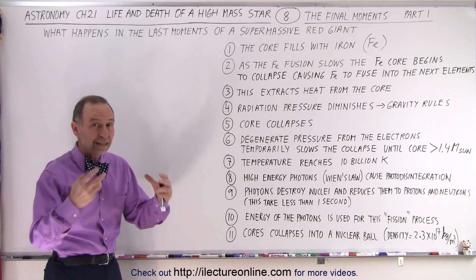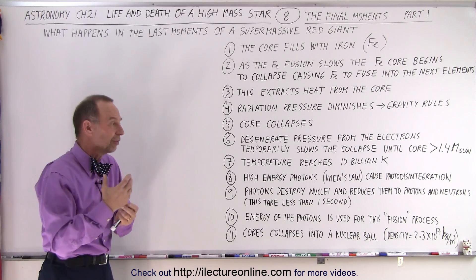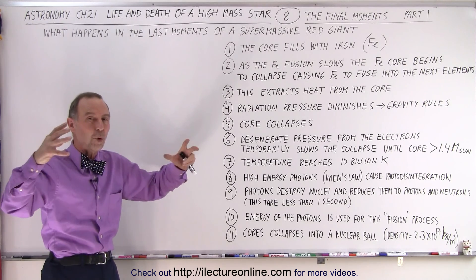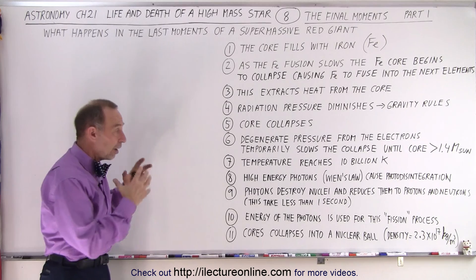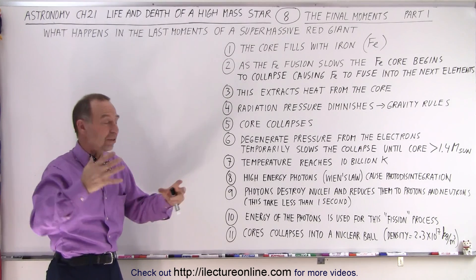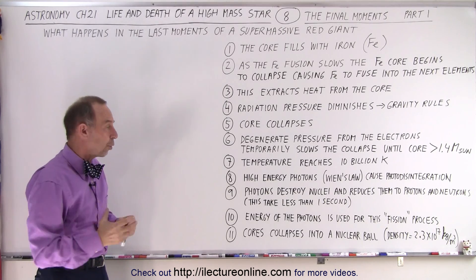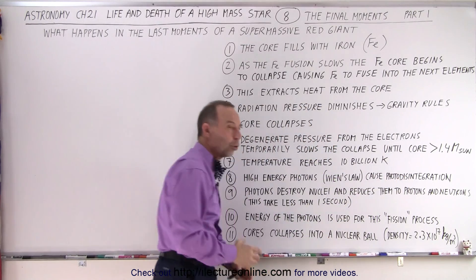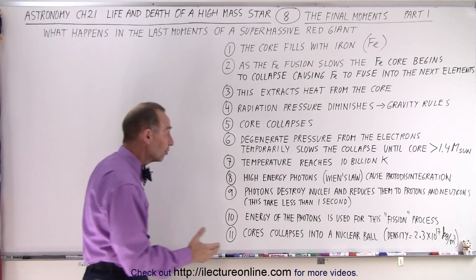With 10 billion Kelvin, the photons generated in that collapse have such a high energy level that as they move out from where they're being generated throughout the core, they essentially destroy the nuclei of the core. In other words, all that iron that was built up gets shredded by the photons going through that core — we call that photodisintegration. The whole core begins to get sliced and diced back to its original particles.